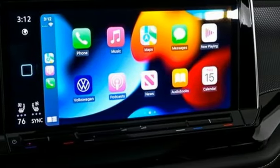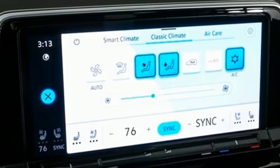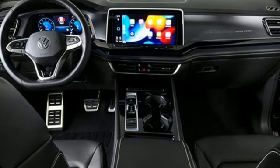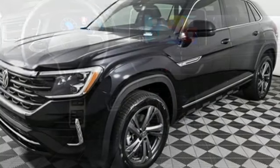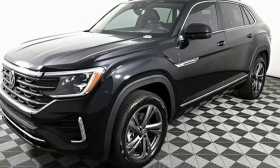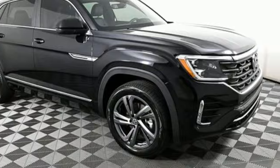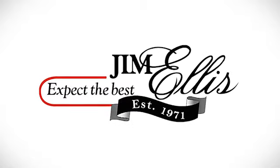Cruise control, dual zone climate control, wi-fi hotspot, streaming audio, hands-free liftgate, memory exterior door mirror settings, and an intercooled turbo inline four-cylinder engine. Volkswagen — where safety and performance comes standard. Hurry in today and see it for yourself.